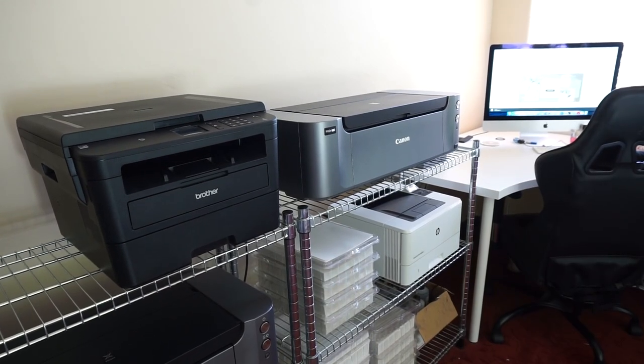Hey everyone, it's Lisa and Lucy, and today we're going to be doing an office tour of our workspace. This is highly requested and we're super excited to share our office organization and where we get all of our stuff from. Let's get started and get into the video.